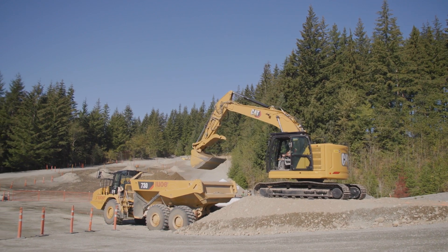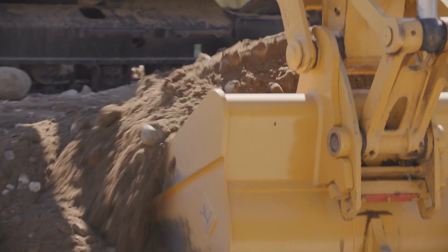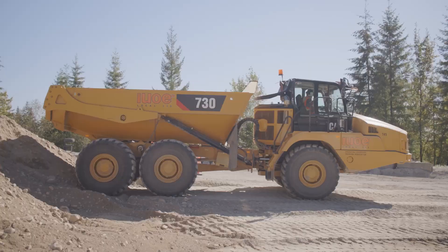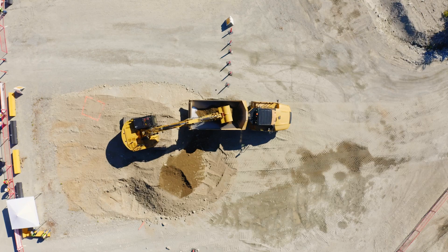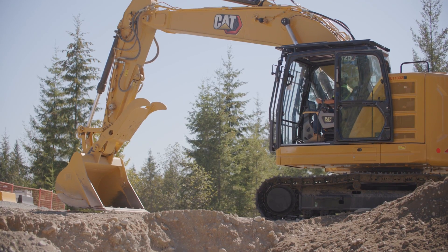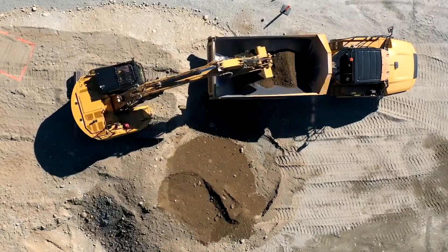Challenge two is our load and haul. We've got a next-gen 325 with payloads. The idea is we've got a truck out front and we're loading that truck with material. We have a target weight set of 20 tons, so essentially you're starting with your bucket on the ground, and when it's go time you start loading that truck.